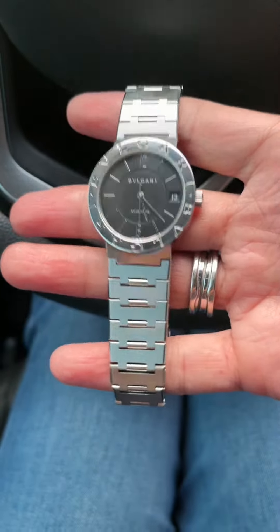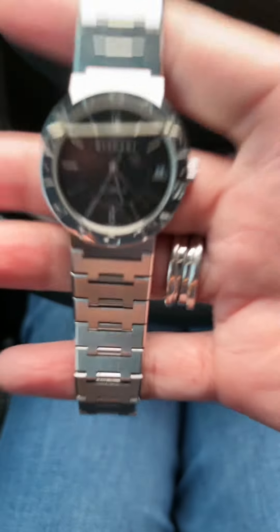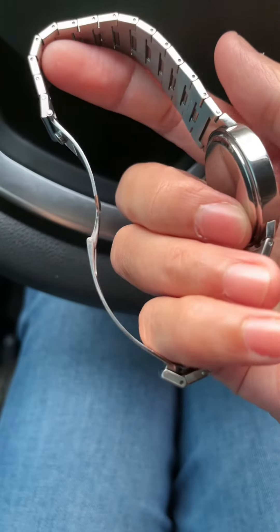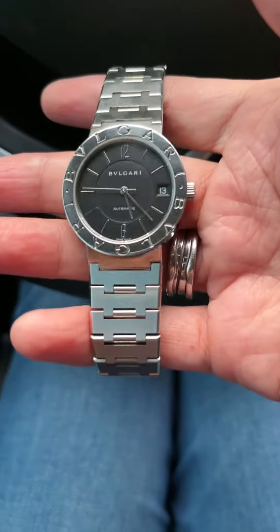This watch can be a unisex watch and it is so affordable. It comes naked — watch only — but trust me, this is worth it. It looks so nice on the wrist.